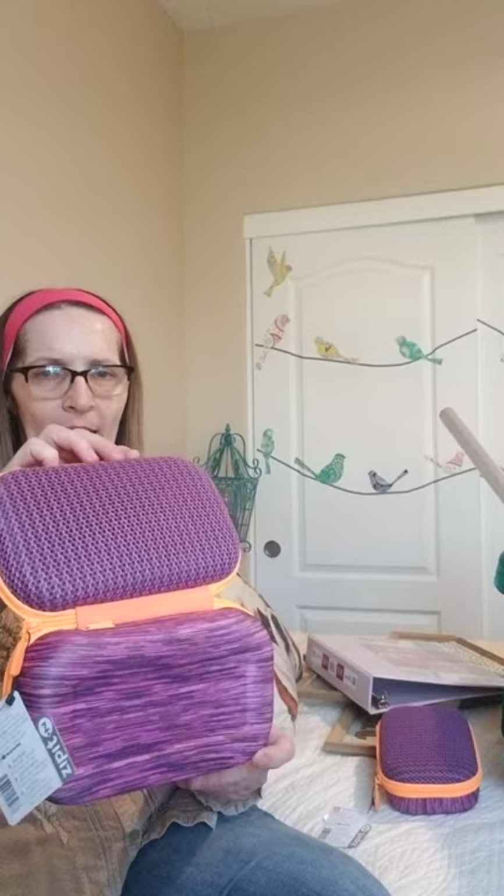I also got these on clearance for $4.50 — I got them for $2.25. It's a purple zip hard case — a pencil case. There is some bend to it. I can think of so many uses for this: storage for my arts and crafts tools, storage for my diamond dots extras after I finish a kit.